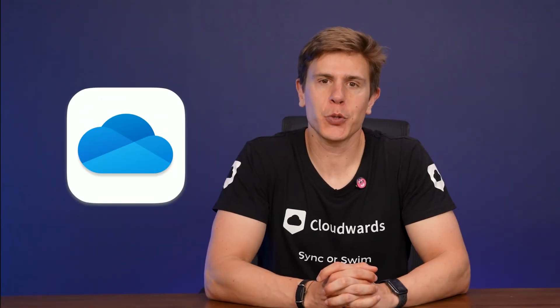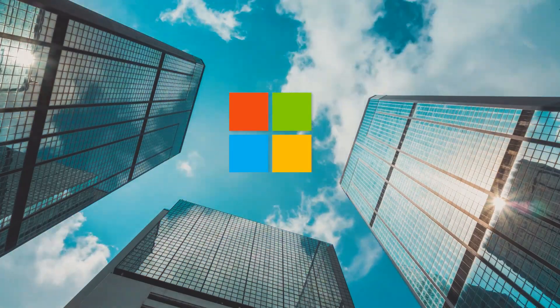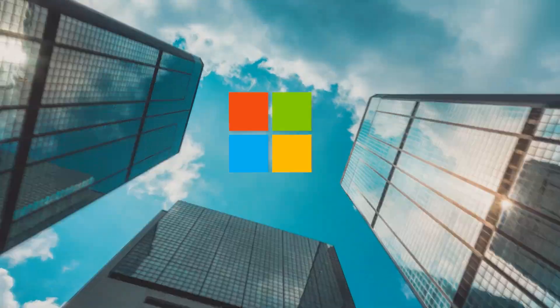Hello and welcome back! Today I'm revisiting our OneDrive review, Microsoft's in-house cloud storage service. It's been a while since we've covered OneDrive. Since our last review, a lot has changed in the service, and I want to tell you if it's still worth it in its current state.